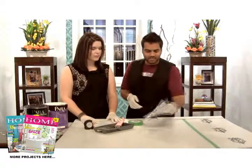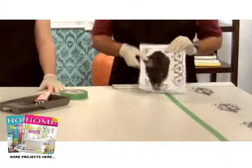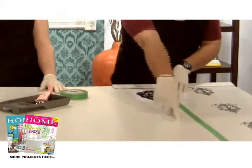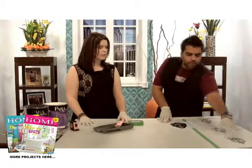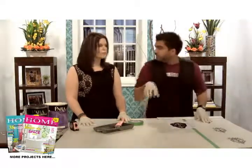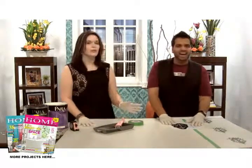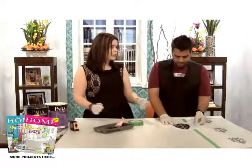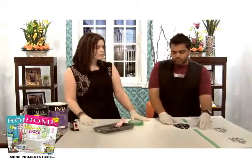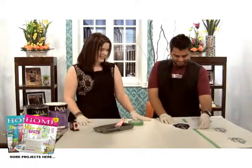Grab your stencil and put the edge of the design at the edge of the tape, so each time you're stenciling you know you're following that straight line. We did a row of three, and we're going to do two, then three again, to create unity between all the Paisley designs. If you're doing this at home on your own, I'd recommend creating a cross-grid with painters tape for easy measurements — especially if you haven't been doing this for years.